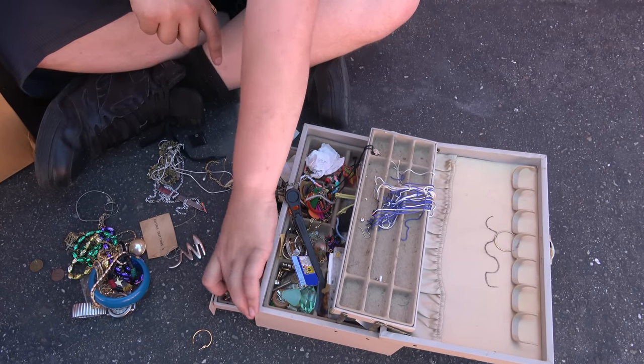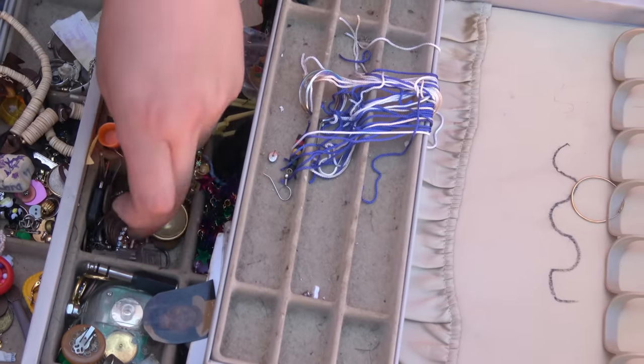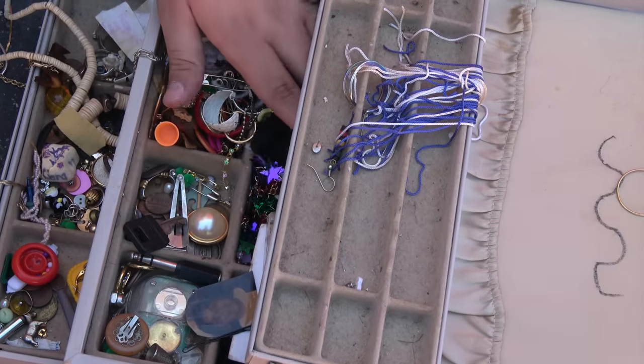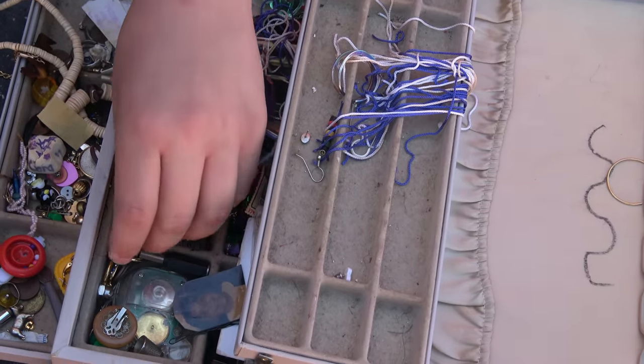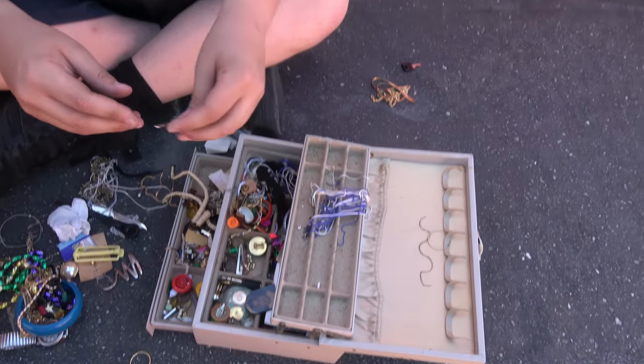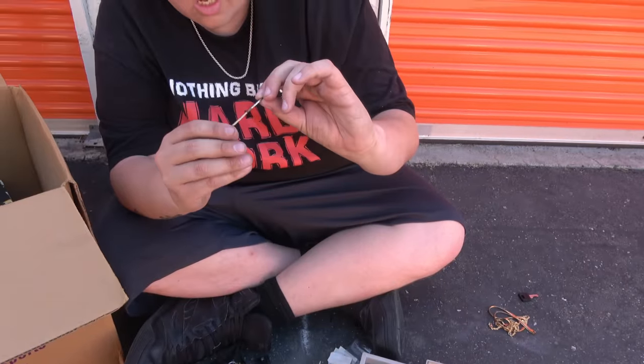It looks like mostly costume jewelry beyond that, but some people do buy costume jewelry. Wait — get that key out, save that key. This unit's so big, there might be a safe in there. That's a master key — that could be for a master safe right there. We just started going through this stuff; there's a lot more. If that's a key and there's a safe in there, that could solve everything. Any other keys, set them aside. There is another key in there — I think that's a car key. Save it. There could be a car in there; this unit is huge.